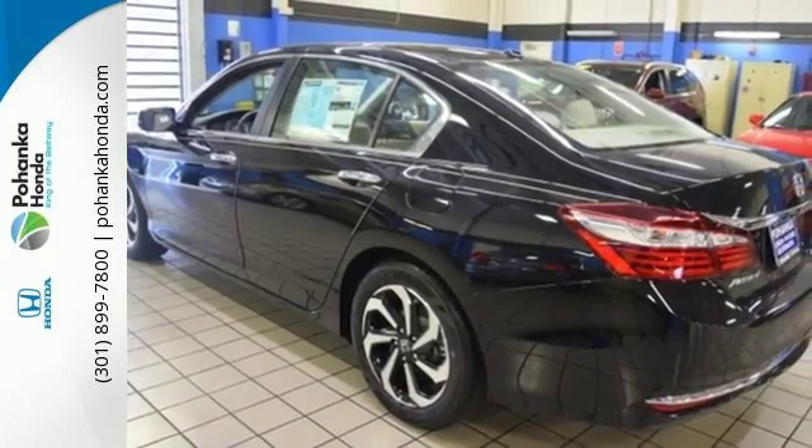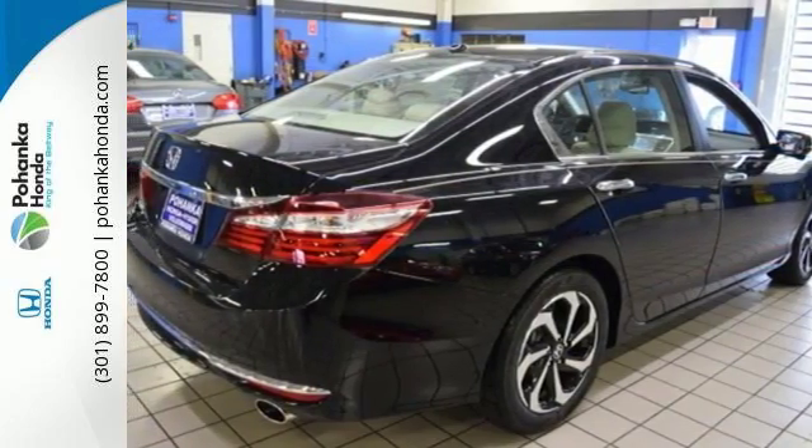Surprising luxury and sensibility for every day. Take this Accord for a test drive.